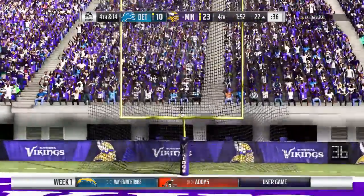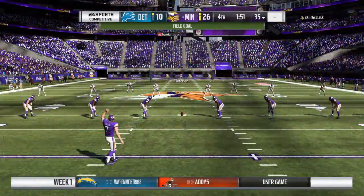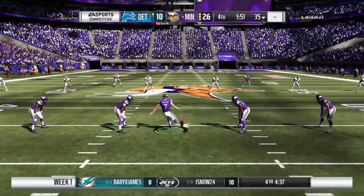His kick is good and that will swell the lead to 16. Good snap, good hold, and right down the middle — never in doubt. Just the way you used to hit them, partner.